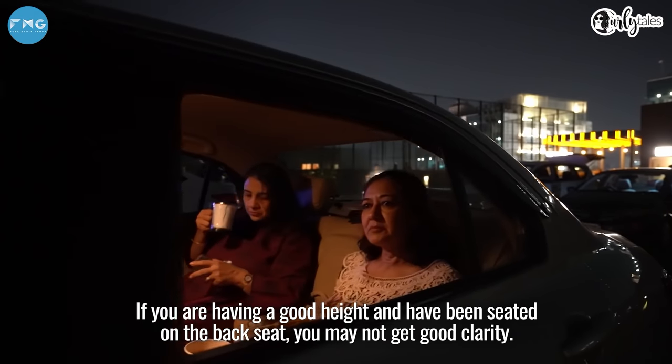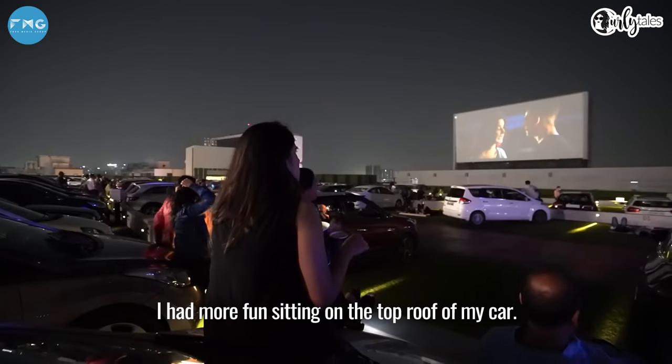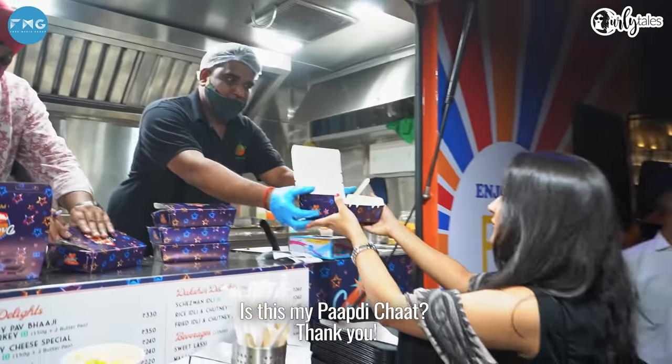If you're seated in the back seat, you'll probably get less clarity. I'm having a lot of fun on the car's bonnet — this is my father's seat!